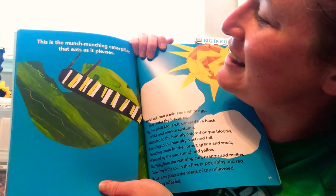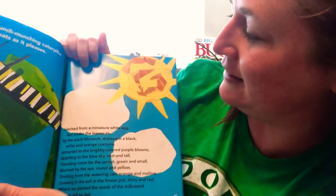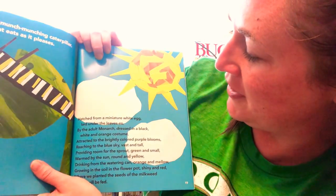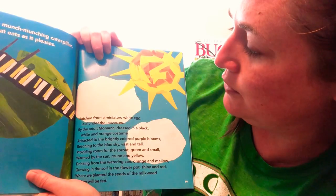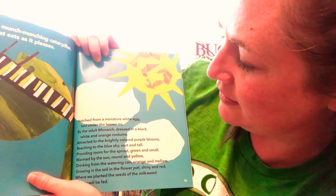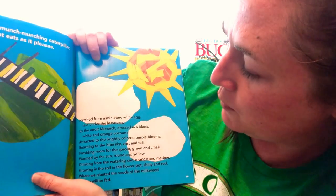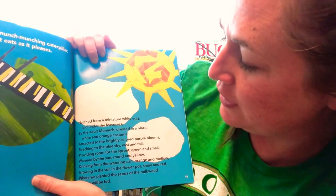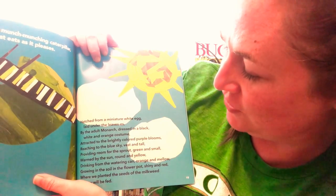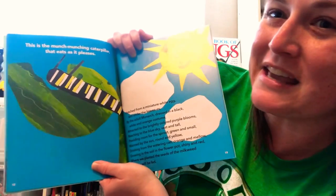What do you guys see? This is the munch-munching caterpillar that eats as it pleases, hatched from a miniature white egg under the leaves, by the adult monarch dressed in a black, white, and orange costume, attracted to the brightly colored purple blooms, reaching to the blue sky, vast and tall, providing room for the sprout, green and small, warm by the sun, round and yellow, drinking from the watering can, orange and mellow, growing in the soil in the flower pot, shiny and red, where we planted the seeds of the milkweed, so they will be fed.